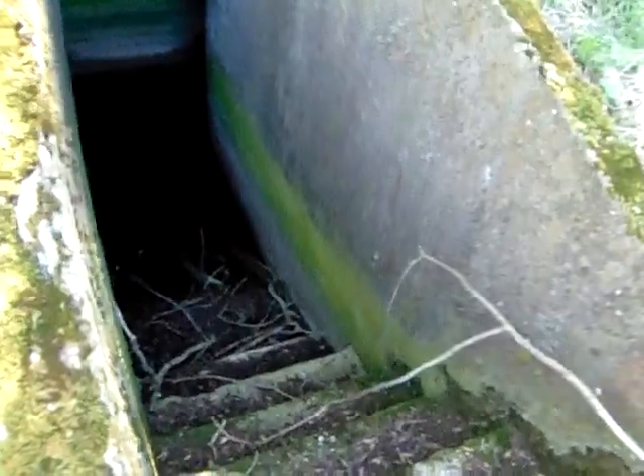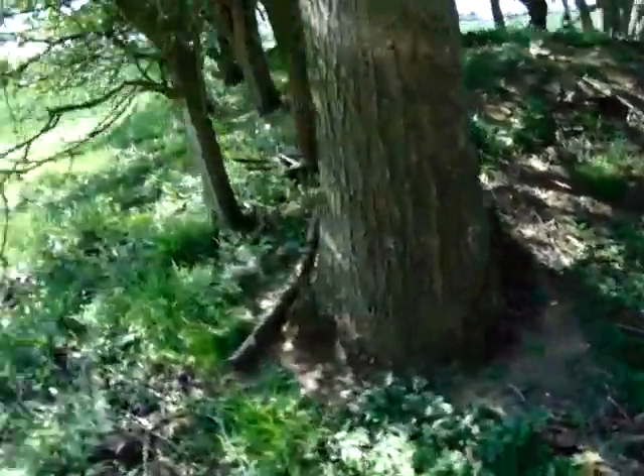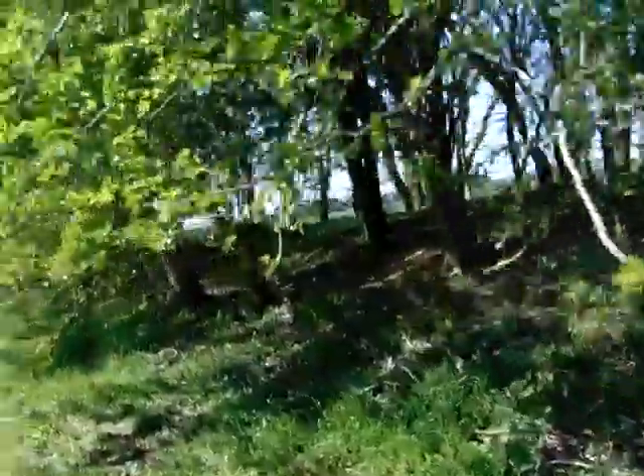Here you go peeps, I'm going to walk around this bit. So at some point there were parts of the camp round here as well.